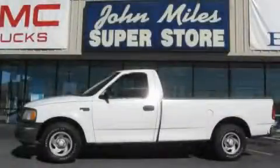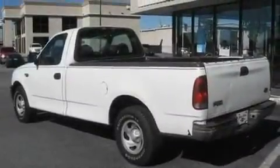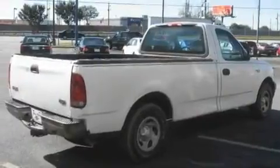This is a 2001 Ford F-150. It has what you need for work as well as what you want for play. It has a 4.2-liter six-cylinder engine and a four-speed automatic transmission.